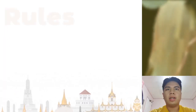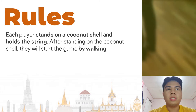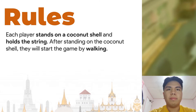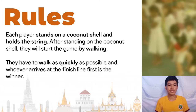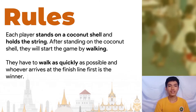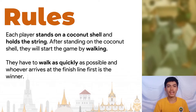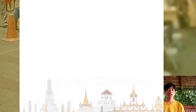Rules of the game: Each player stands on a coconut shell and holds the string. After standing on the coconut shell, they will start the game by walking. They have to walk as quickly as possible and whoever arrives at the finish line first is the winner. The players must hold the strings attached to the coconut shells and walk faster in order to reach the finish line and win the game.